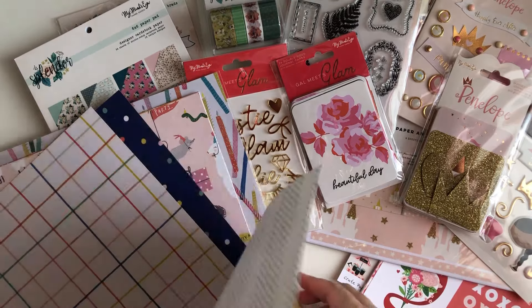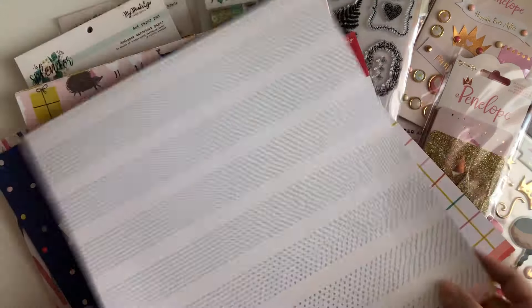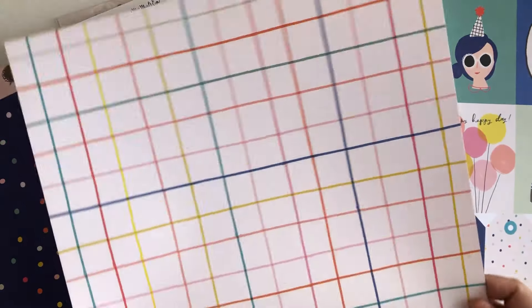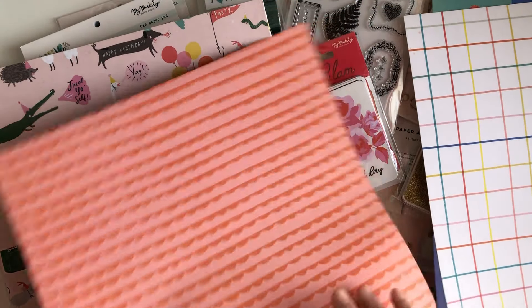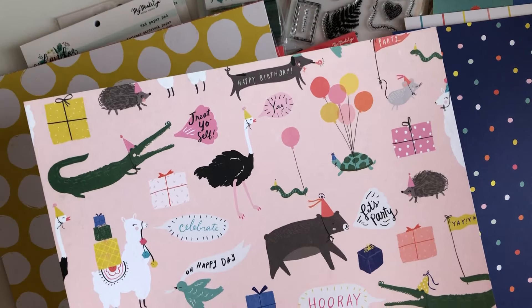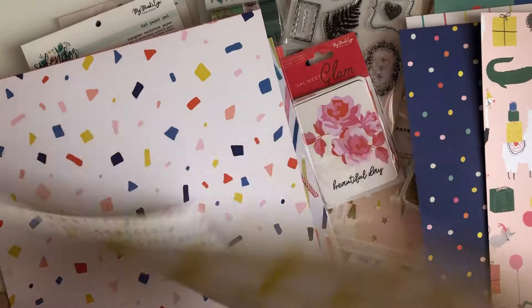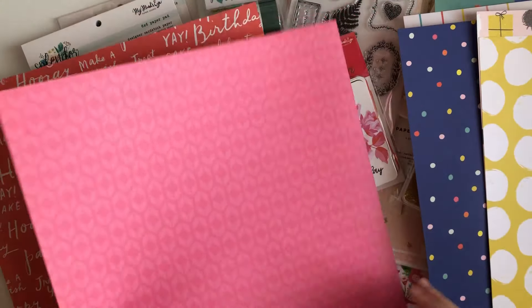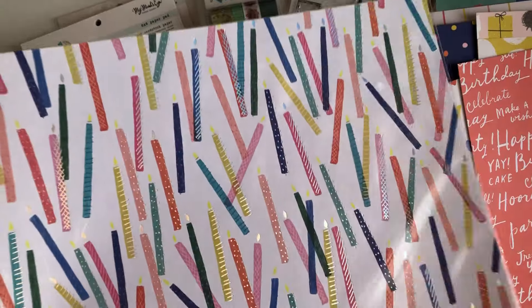I also picked up some single sheets from Cray Paper Hooray — the cut-apart sheet and a few others. I love the colors of this collection. I'm not a big blue person but I love the way they used it here. There are polka dots, a word puzzle design, confetti, a word sheet, and a specialty holographic candles paper — you guys can see that shimmer. So those are all the papers I got.